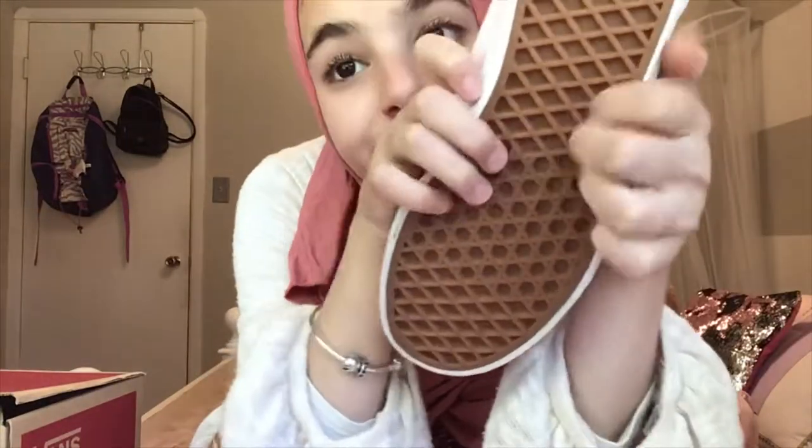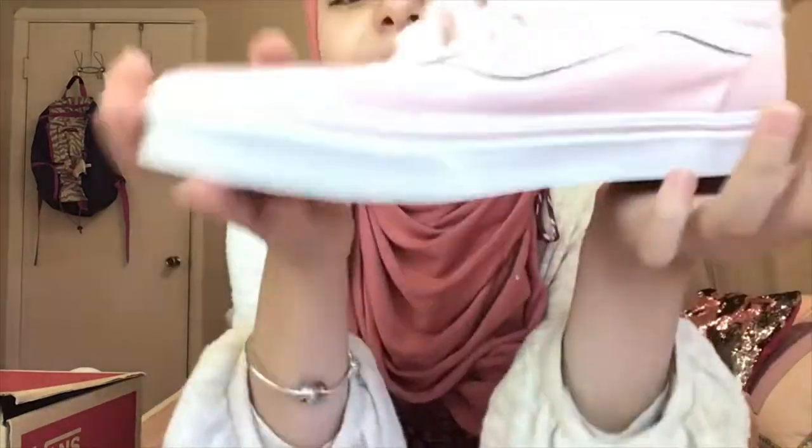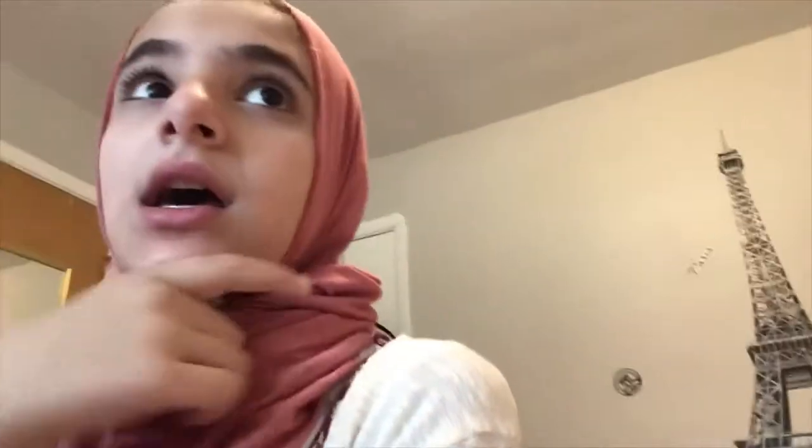Yeah, I also got some Vans — I love Vans. Subscribe for notifications, like the video, and comment down below. If you do all those things, you'll get a shoutout in the next video. No shoutouts for anyone right now because you guys aren't liking or watching my videos anymore, so I'm only going to put one shoutout if you guys engage.